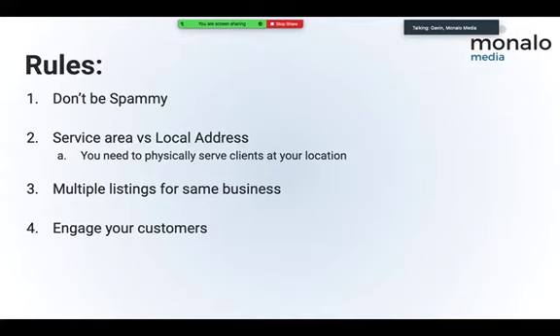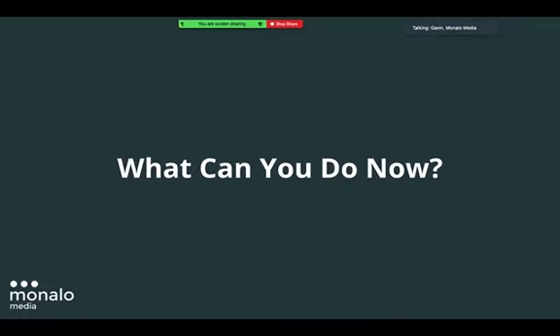Engage your customers. In the review section, if people are leaving reviews you need to engage and reply back. In the questions and answers section, if people are asking questions you need to respond. Google wants you to be active and engaged.